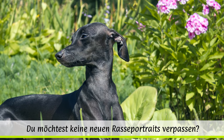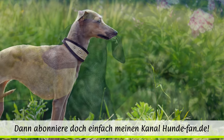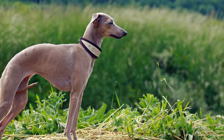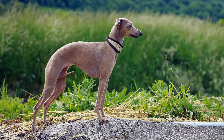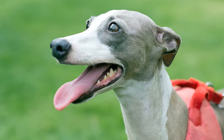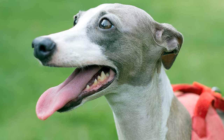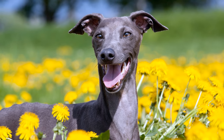Im 14. Jahrhundert fand eine allmähliche Verbreitung der Rasse über ganz Europa hinweg statt. In erster Linie waren sie dort an den verschiedenen Höfen zu finden. Friedrich II., König von Preußen, soll sogar 40 dieser Windspiele besessen haben. Zahlreiche Künstler verewigten ihn gerade in der Renaissance in ihren Werken.